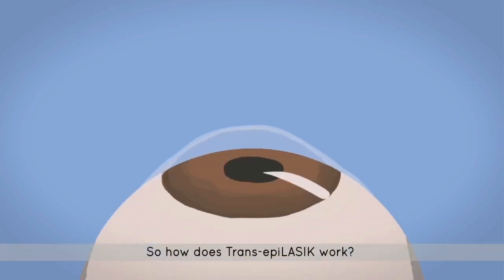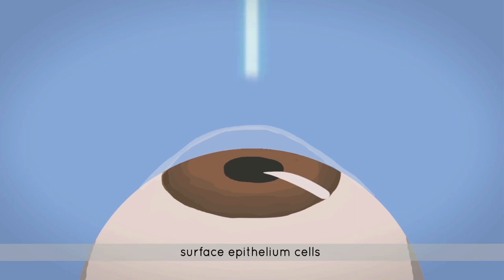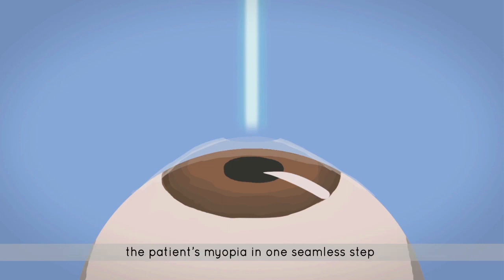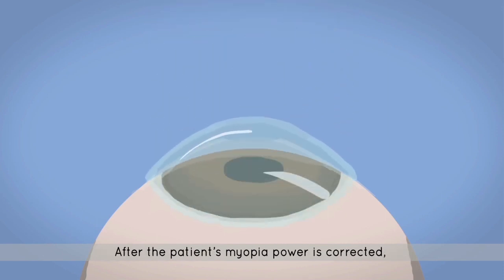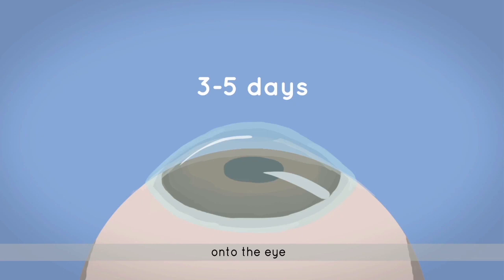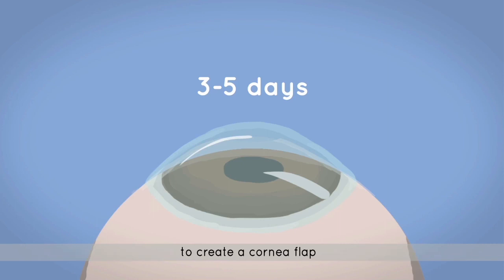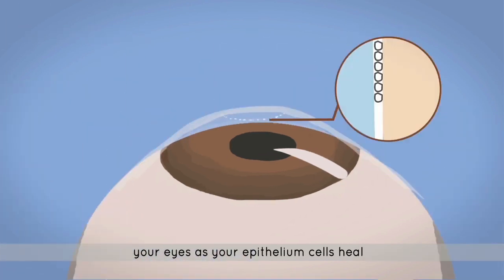So how does Trans-Epi LASIK work? First, the Schwind Amaris excimer laser gently ablates the surface epithelium cells. Then the Amaris laser goes on to reshape the cornea curvature to correct the patient's myopia in one seamless step. The laser process takes only 20 to 40 seconds per eye. After the patient's myopic power is corrected, the eye surgeon places a soft, high-oxygen permeable contact lens onto the eye. With advances in technology today, you no longer have to cut your corneas to create a cornea flap.